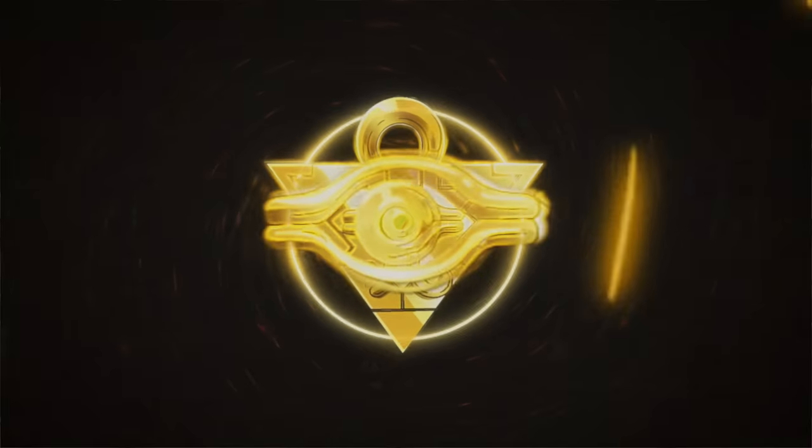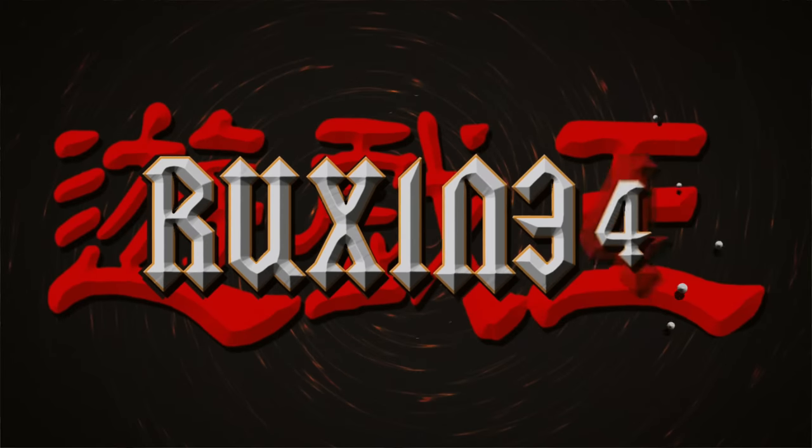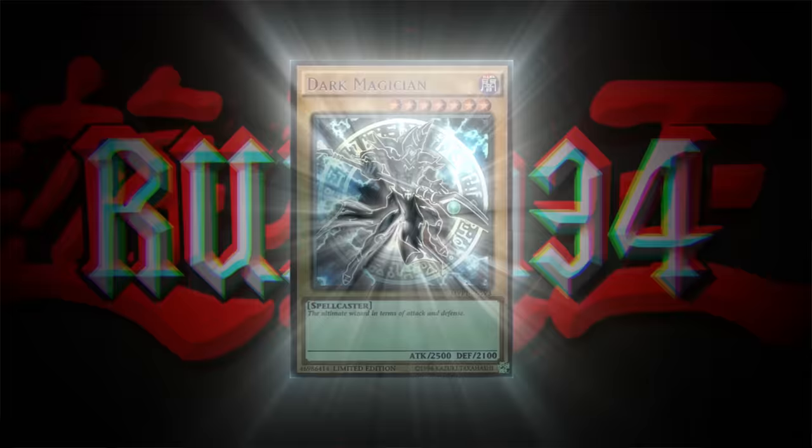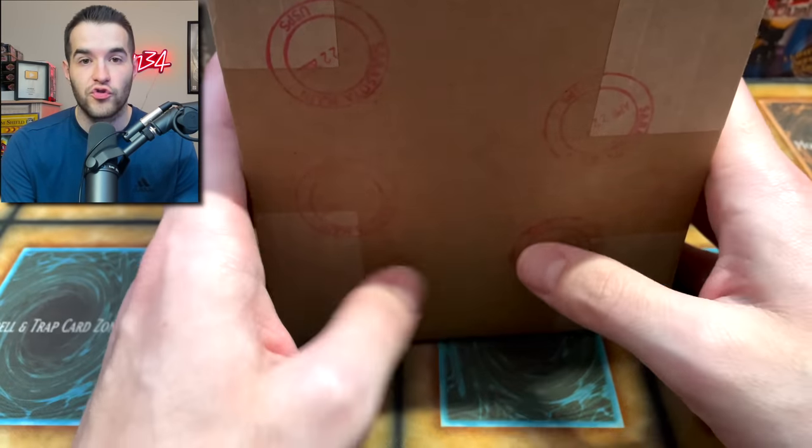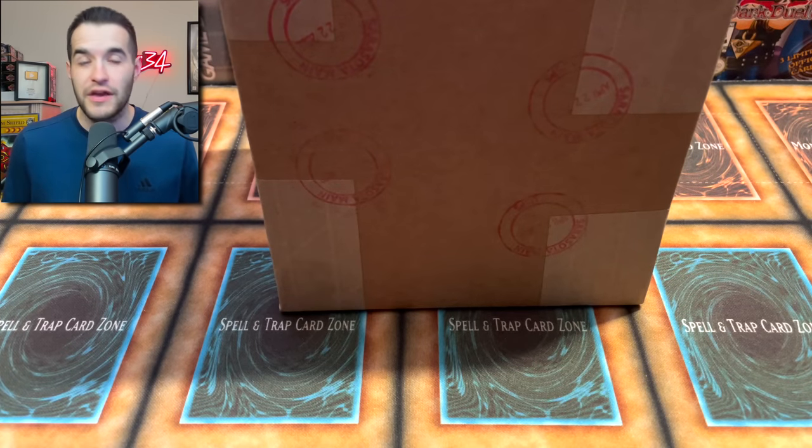Today I got back my cards from CGC. We're back with another epic video — I got cards graded by CGC because they just started grading Yu-Gi-Oh cards, so we're going to see how they compare to PSA.